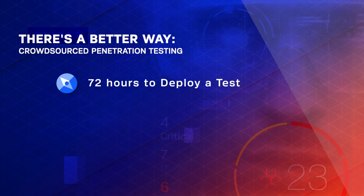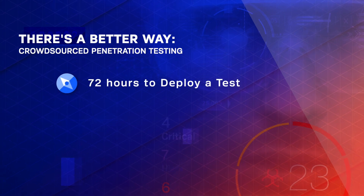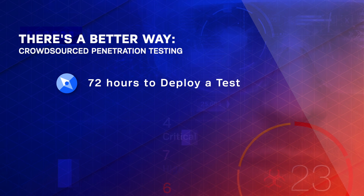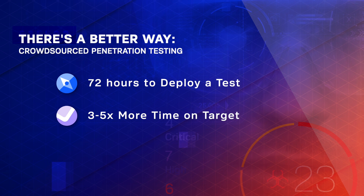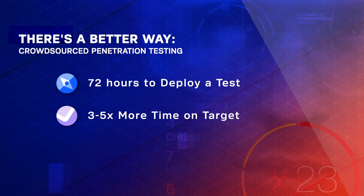Traditional pen testers are paid a salary per hour and you get limited time spent on testing. But Synac's incentive-driven model provides greater efficacy and three to five times more testing time on target.